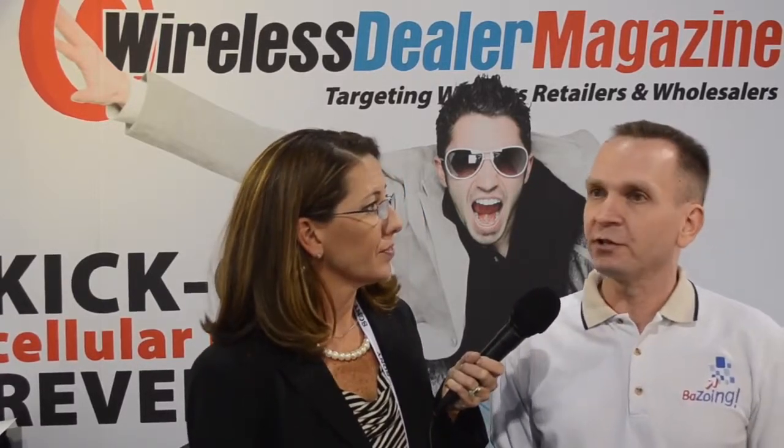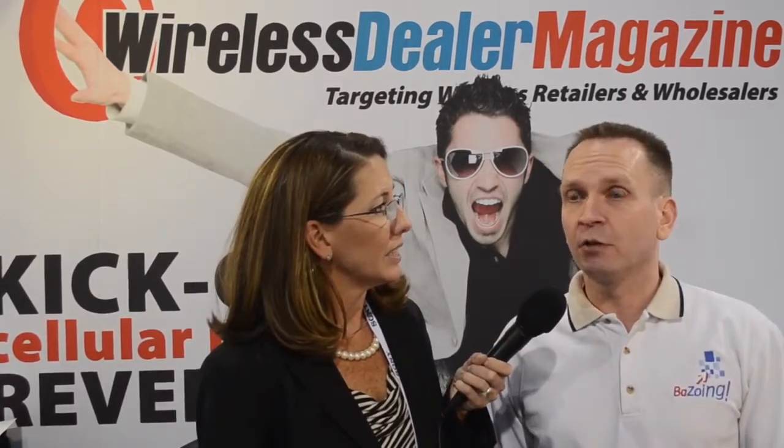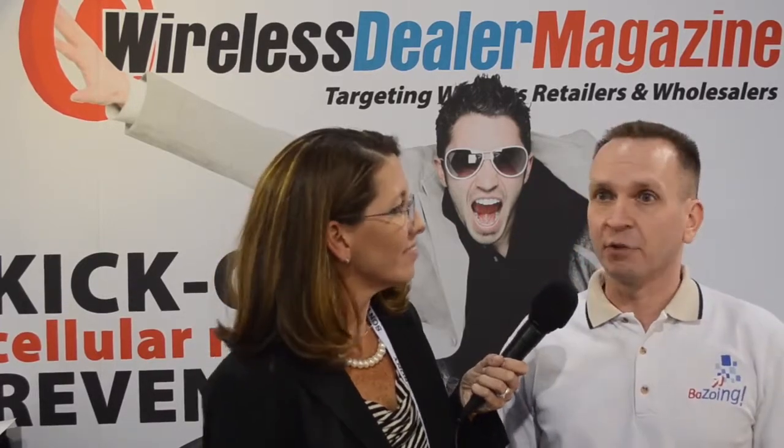That's something we're kind of pushing now into 2014. We're looking for sales partners to help market Bezoing for us. Any master agents out there or other companies that have a Rolodex full of wireless dealers — if they want to get involved in our reseller program, we have a commission that we pay up front plus a residual on a monthly basis. So if you're talking to those dealers, you can just mention Bezoing and we'll help set you up.